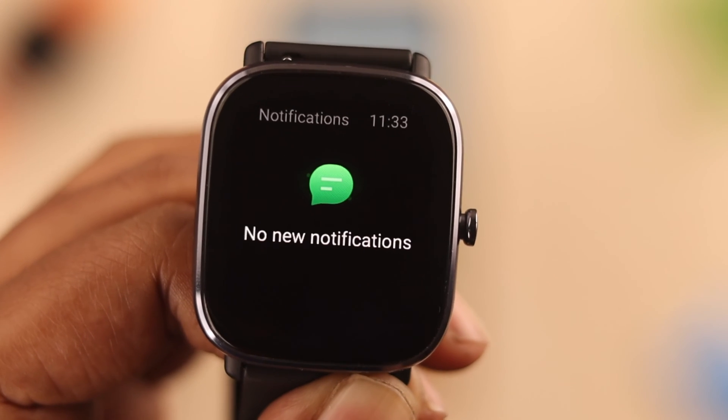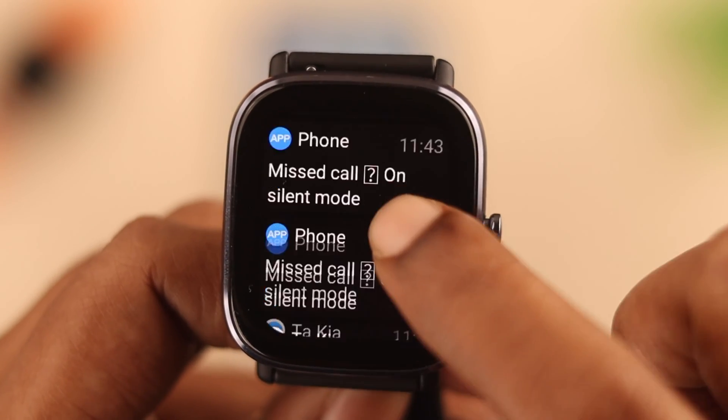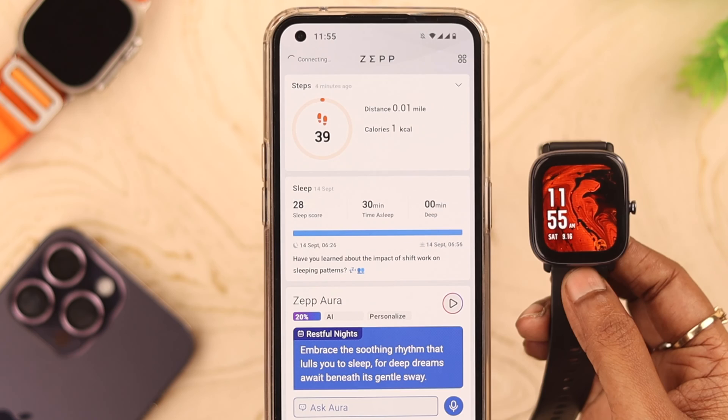Are you not getting any call, SMS, or app notifications on your MS with GDS2 Mini? In this video, we're going to solve this problem for you. First, make sure your watch is connected and synced to the Zepp app on your device.